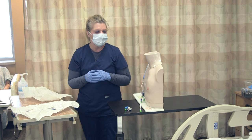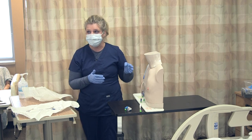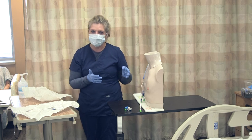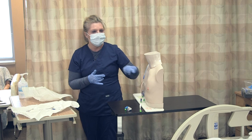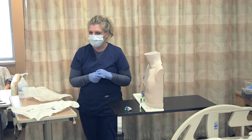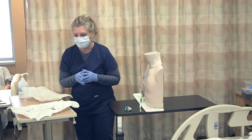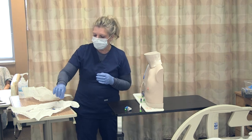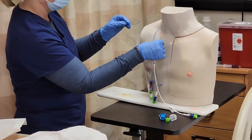Now that I've cleansed the site, I'm also going to look at the catheter to note if there's any dislodgement. If I suspect dislodgement, I'm going to measure the catheter from the insertion site to the hub and compare that to the initial insertion measurement to make sure that it hasn't migrated, moved, or been dislodged. Next, I'm going to go ahead and apply my chlorhexidine impregnated gauze.